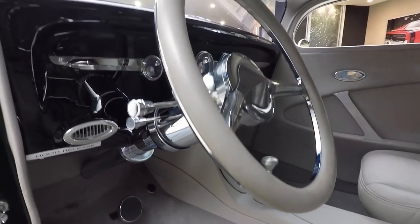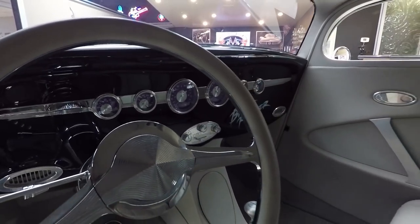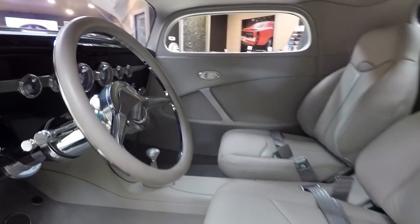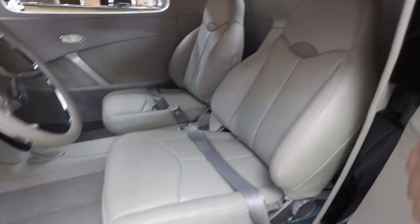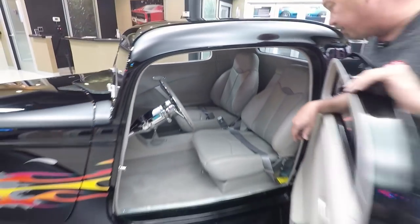Custom dash in there, custom gauges, custom steering wheel, tilt column. It's got a stereo, seat belts, everything you need. This thing is a show winner — drive it anywhere. Just a hoot. This car is incredible, guys.